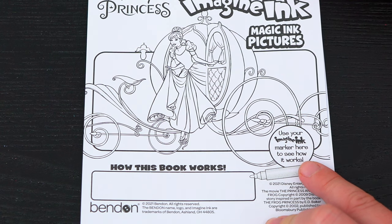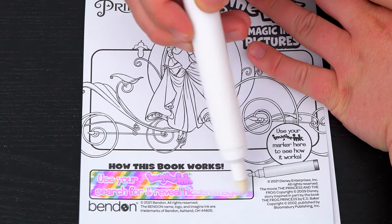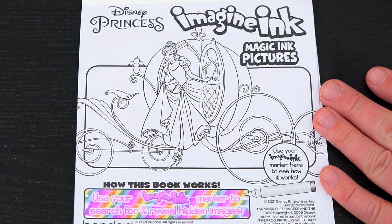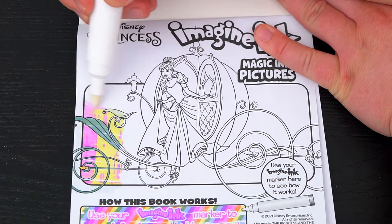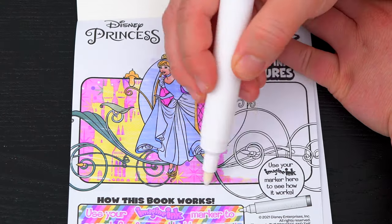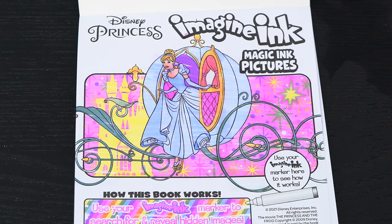Alright, so it says use your Imagine Ink marker here to see how it works! Use your Imagine Ink marker to search for and reveal hidden images! Let's try it out on this picture of Cinderella up here! What a pretty princess!